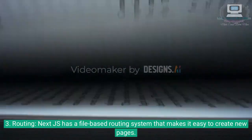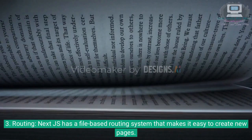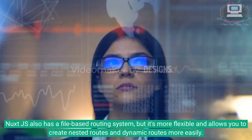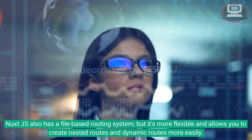3. Routing. Next.js has a file-based routing system that makes it easy to create new pages. Nuxt.js also has a file-based routing system, but it's more flexible and allows you to create nested routes and dynamic routes more easily.